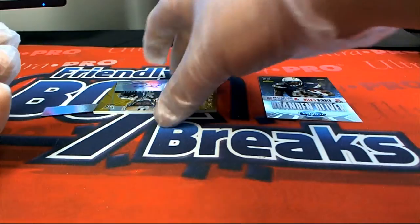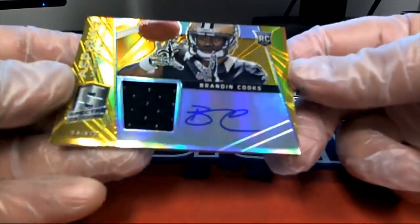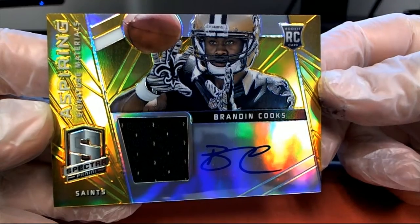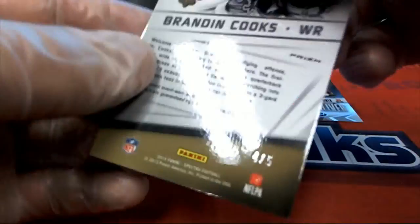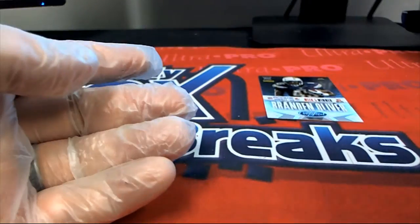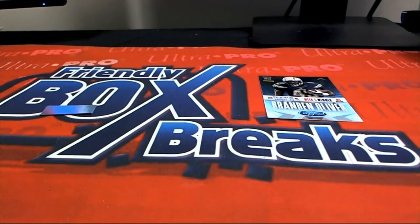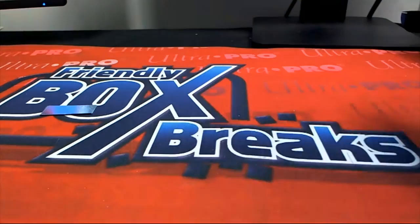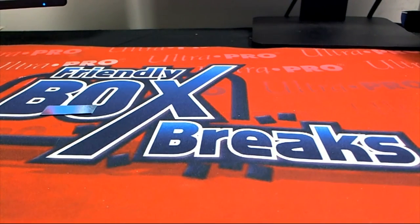Van Noy blue auto, and our last one here is Brandon Cooks — yes sir, gold, numbered for the Saints, four of five! Alright guys, good stuff. Your last card there was Oliver. Two boxes — one box of 14 Spectra, one box of Metal Draft Football for Kevin B. Good stuff buddy!